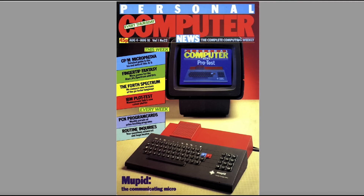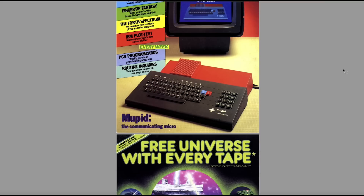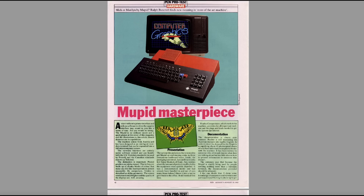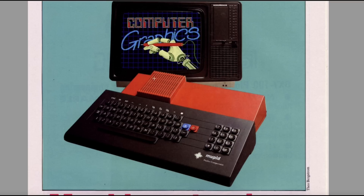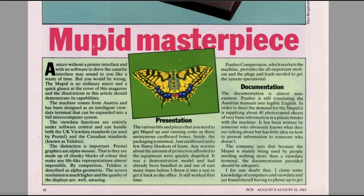We go on to the 10th of August and what's this? The Mupid — the communicating micro. Not very pretty, is it? What's it with these keys? Let's go find the review. It's a bit triangular and there's lots of stuff going on at the back. A micro without a printer interface and with no software to drive the cassette interface may sound like a waste of time — but this is no ordinary micro. The machine comes from Austria and has been designed as an intelligent viewdata terminal. They're expanding it to a full microcomputer system — it's for designing graphics and putting viewdata pages together using the UK Prestel standards and the Canadian standards known as Teledon.